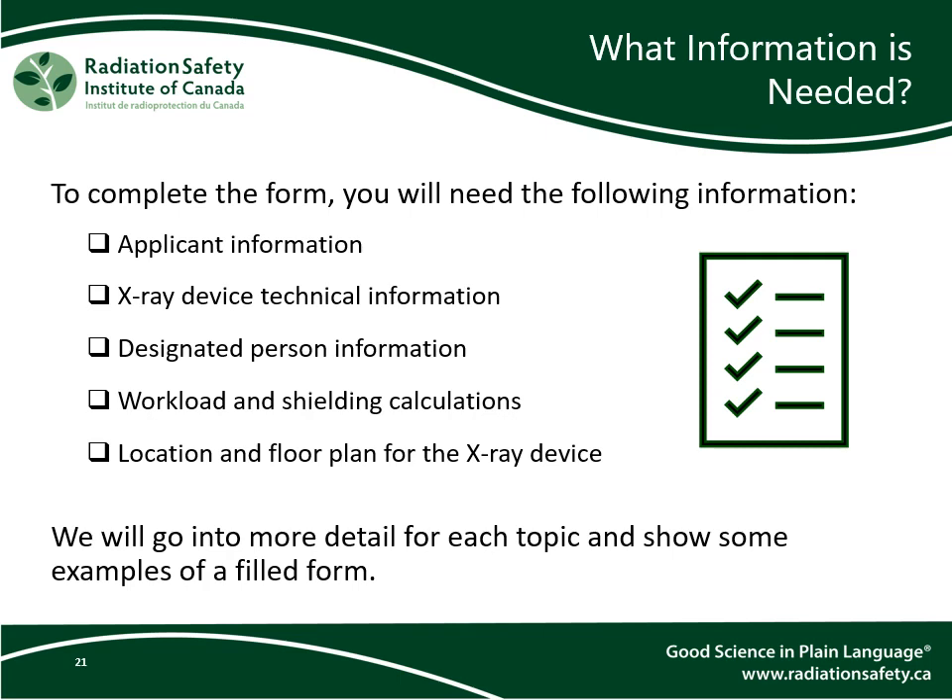Here is a brief overview of the information you will need to complete this form. Remember that if you are completing the form electronically, you can save the document to continue later. You will need information about your workplace, about the x-ray device, about a designated person responsible for safety — for example, the x-ray safety officer — as well as workload and shielding calculations, and a floor plan for the x-ray device.